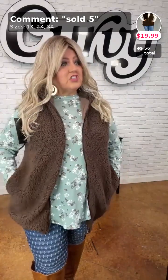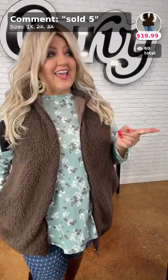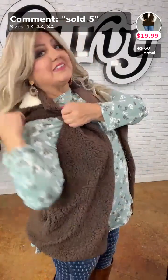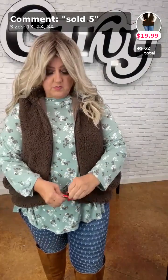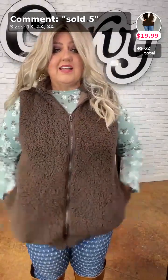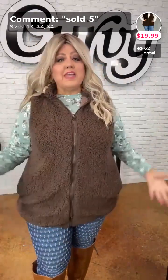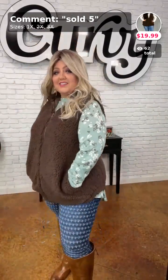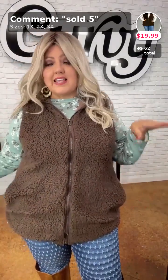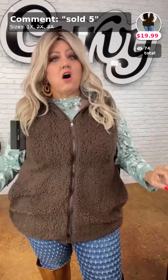We only have one left in 1X — who wants it? It's $19.99. I wear a 2X and a 3X. This has a hood — a fleecy color hood. Even in a 1X it's stretchy and very roomy. Look how cute this looks with the hood — it's nice and warm.